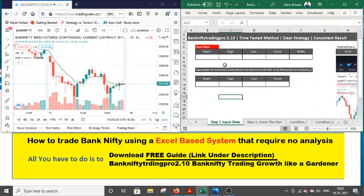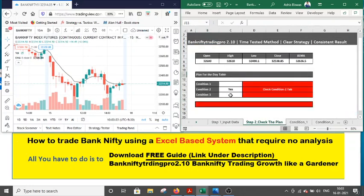Let's enter the data now. The open was 32,600; the high was 32,610; the low was 32,490; the close was 32,538.85; and the ATM EMA data showing was 32,636.50. I have entered all the data and with this my day's job for Step 1 is complete. Now I will go to Step 2 — check the plan.